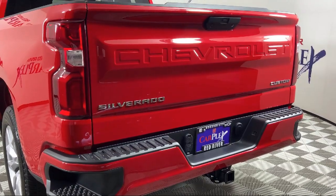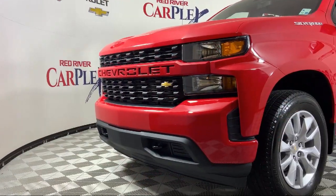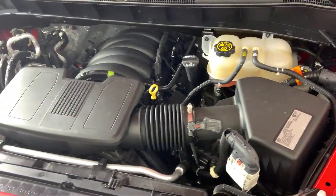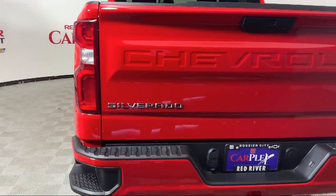Since its founding in 1931, Red River Chevrolet has been a cornerstone in our community serving generations of customers. We go out of our way to find the best people in the industry to provide world class service and deliver the best purchasing and owning experience for all of our guests.